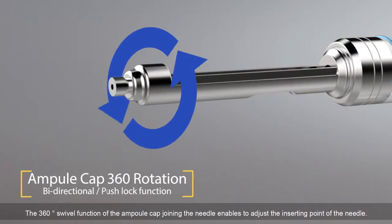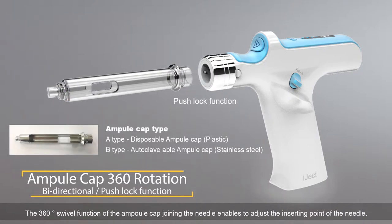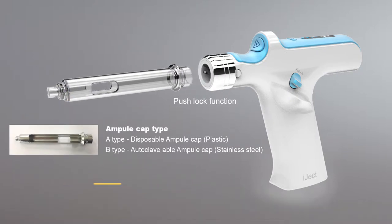The 360-degree swivel function of the ampoule cap joining the needle enables adjustment of the inserting point of the needle.